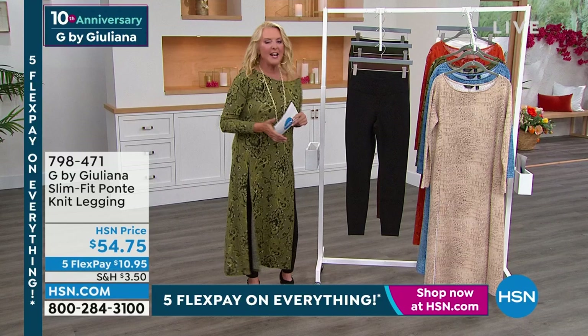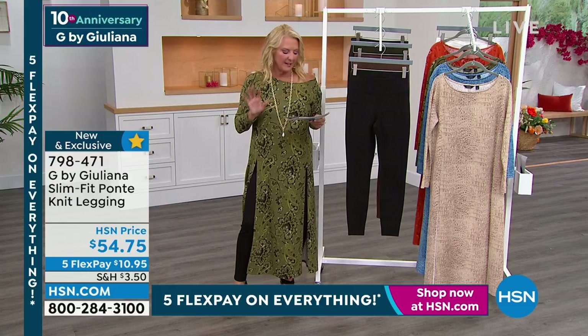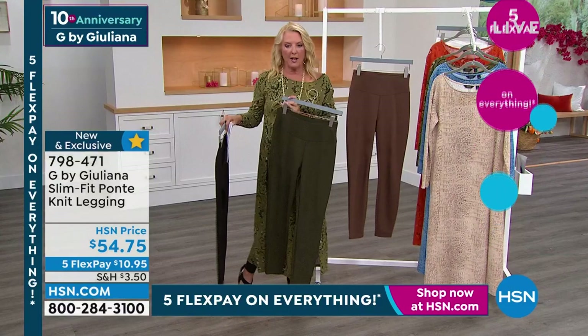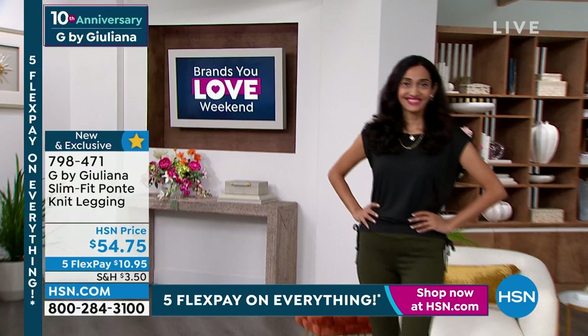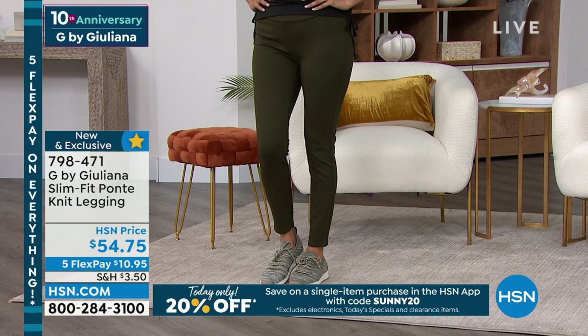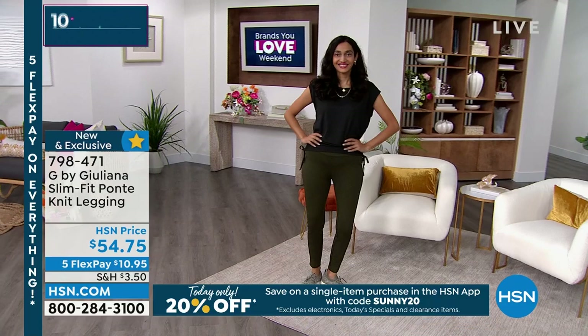Now let's talk about the slim fit Ponte knit legging. We have three color choices: black, chestnut — which looks great back to the croc — and ever-popular olive. The length is 27 inches on the inseam, double extra small to 3X, and these are brand new. The legging world is a very crowded space in fashion — Juliana, what did you do differently that most people wouldn't see in a legging?